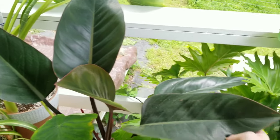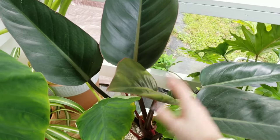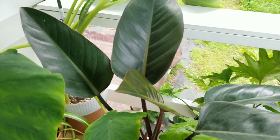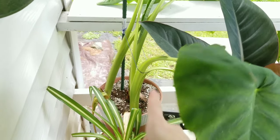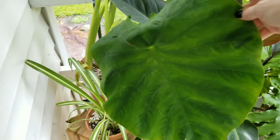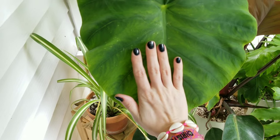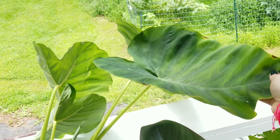Tucked in here I have the philodendron rojo congo. This one likes a little less sun so it's closer to the back of the house, and it's doing really well — put on maybe two or three new leaves. And in here is a caladium. I've had to stake it up because they get so tall they start to flop over. This started out as a bulb from Walmart and I am so happy with how it's done — look at the size of this leaf compared to my hand, it's massive.